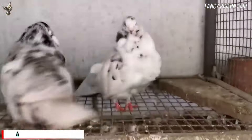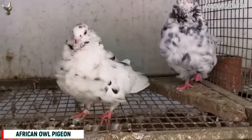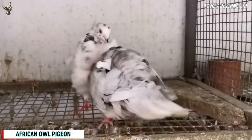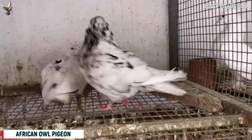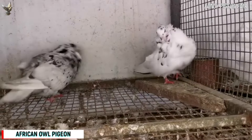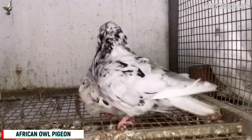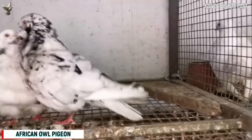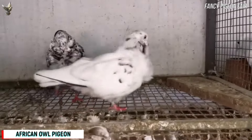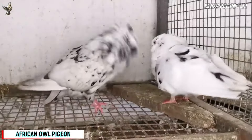The African Owl Pigeon is an average-sized breed with a very beautiful and uncommon appearance. It is noted for its short beak and rounded head, and it was originated from Tunisia. This bird should have a very ball-shaped head, which these birds carry held back above a trussed-out chest. They have a crest of feathers running down the front of their breast, called the jabot, also known as a tie or covert.